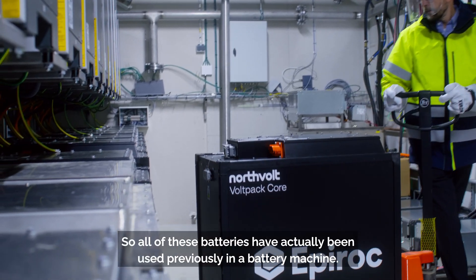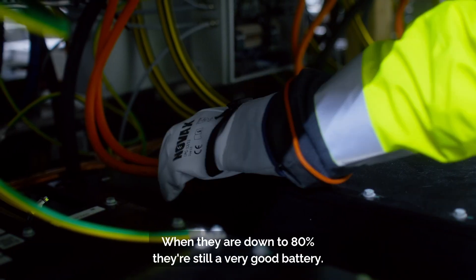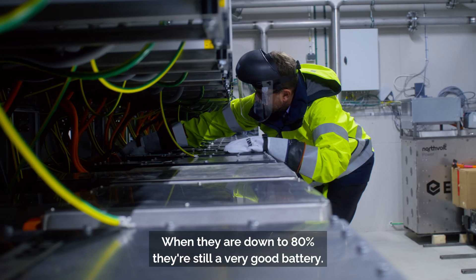All of these batteries have actually been used previously in a battery machine. When they are down to 80%, there is still a very good battery.